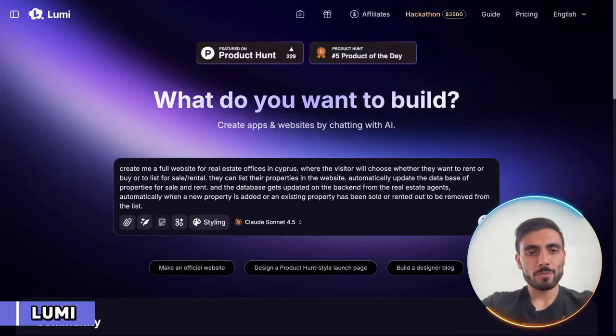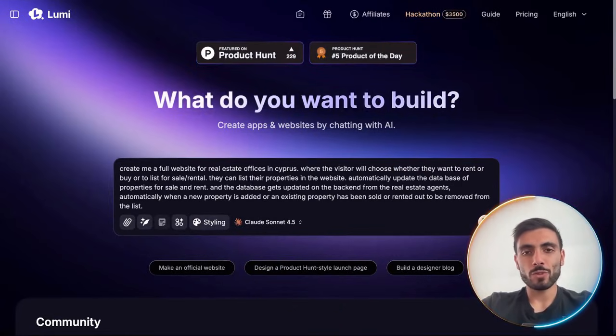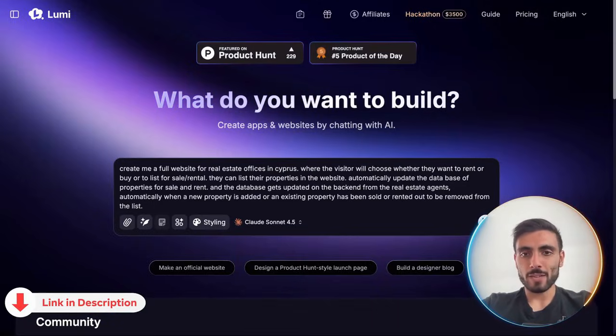I'm going to give Lumi this prompt: Create me a full website for real estate offices in Cyprus, where visitors can choose whether they want to rent or buy, or list a property for sale or rent, and it handles all the updates on the back-end with the database.